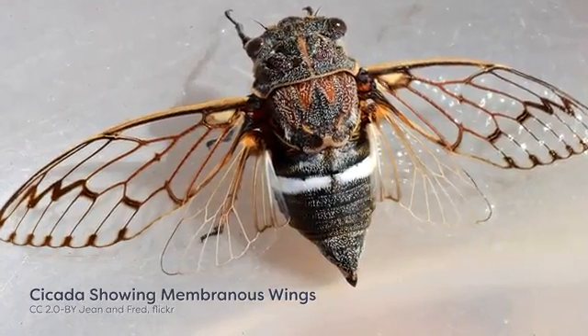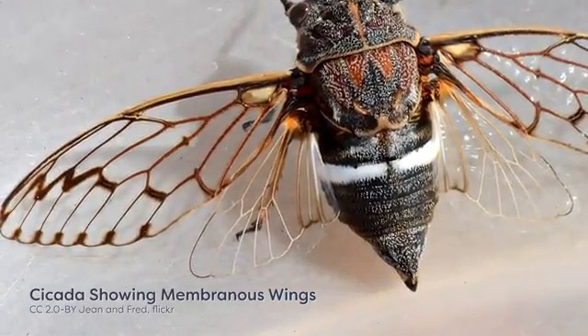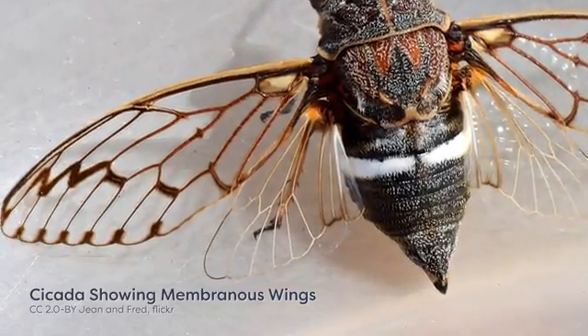Don't be completely fooled by the name, though. There are many insects in this order that have completely membranous forewings, like aphids and cicadas.